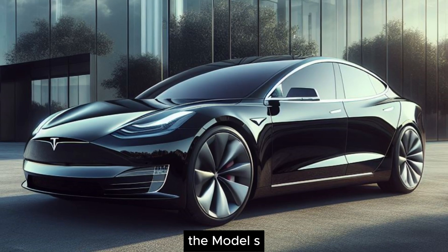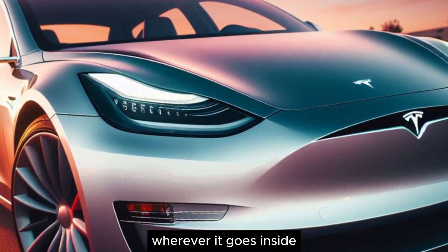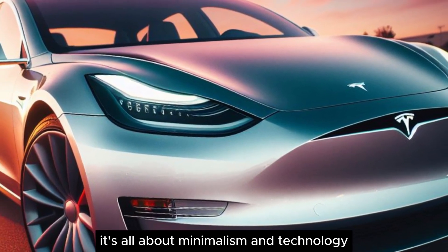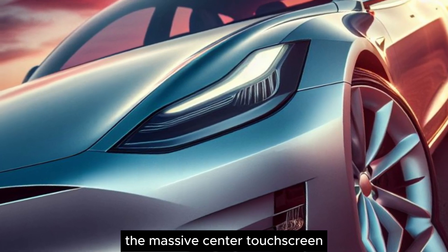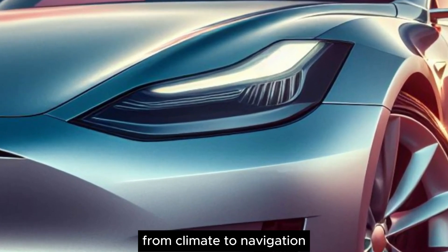The Model S boasts a sleek and futuristic design that turns heads wherever it goes. Inside, it's all about minimalism and technology. The massive center touchscreen controls almost everything, from climate to navigation to entertainment.